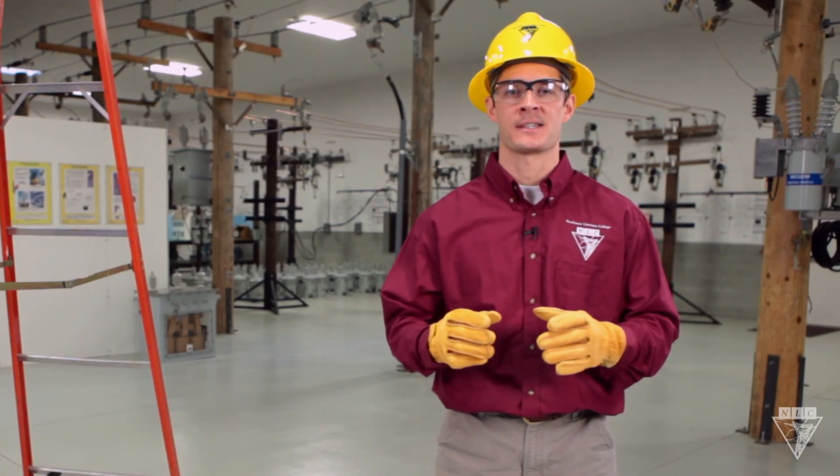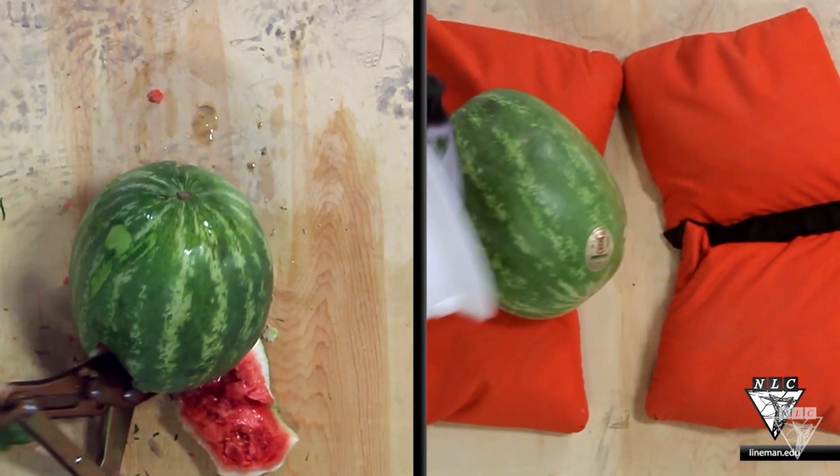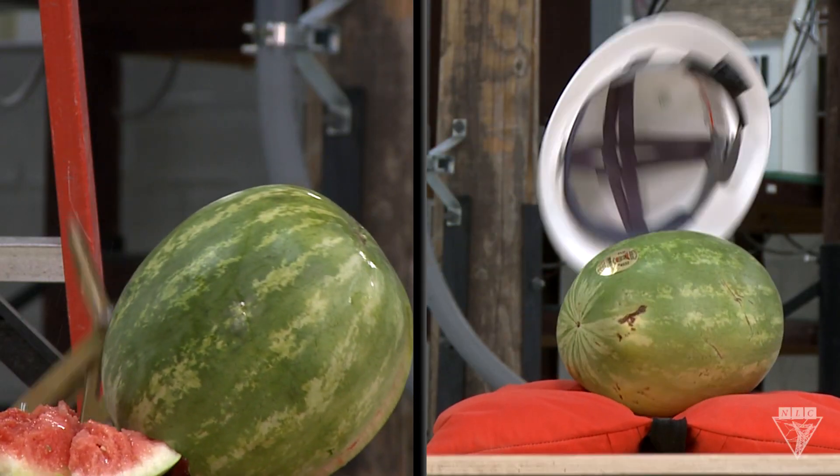Now let's compare the two side by side. Notice how the grip damages the watermelon in the first test, yet bounces off the hard hat in the other.